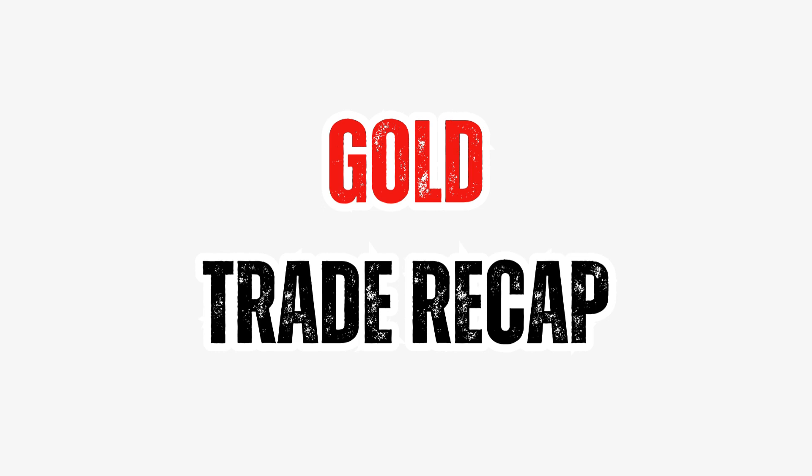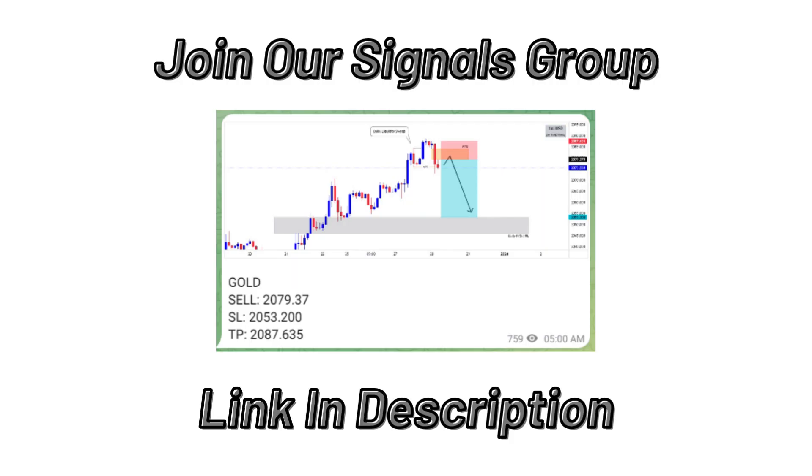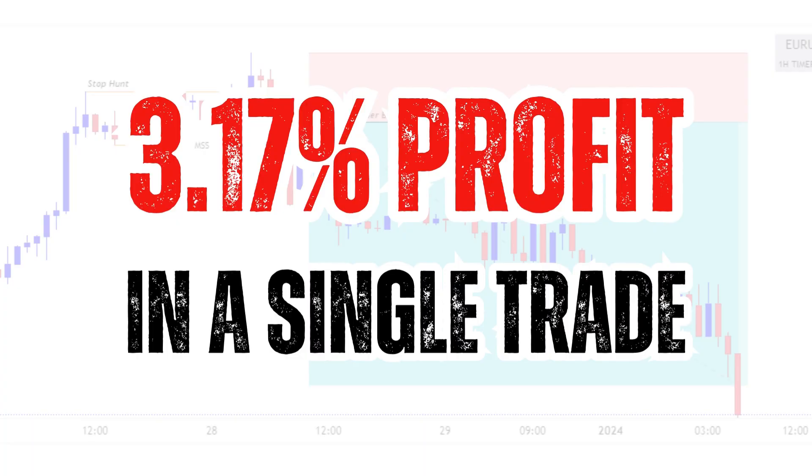Hello guys, welcome to the gold trade recap video. In this video, we will be taking a look at the gold signal which was shared in the VIP group, how it played out, and how we made a profit of 3.17% in a single trade. Let's get into it.